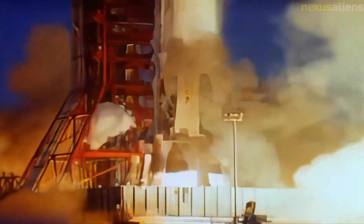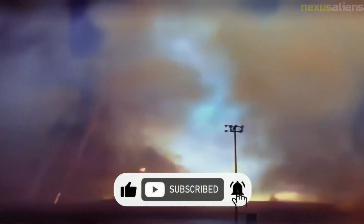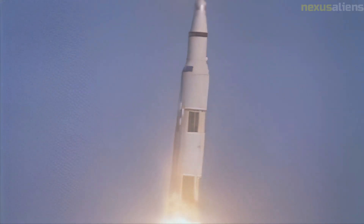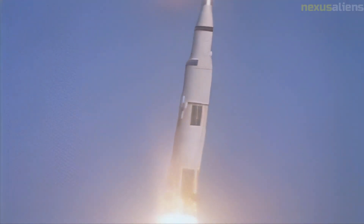With 10 minutes remaining before LOI-1, the crew began one last check of the spacecraft systems and made sure every switch was in its correct position. The LOI burn was only two minutes away, leaving little time to appreciate the view. The SPS was ignited at 69 hours, 8 minutes, and 16 seconds after launch and burned for 4 minutes and 7 seconds, placing the Apollo 8 spacecraft in orbit around the moon. The crew described the burn as the longest four minutes of their lives.